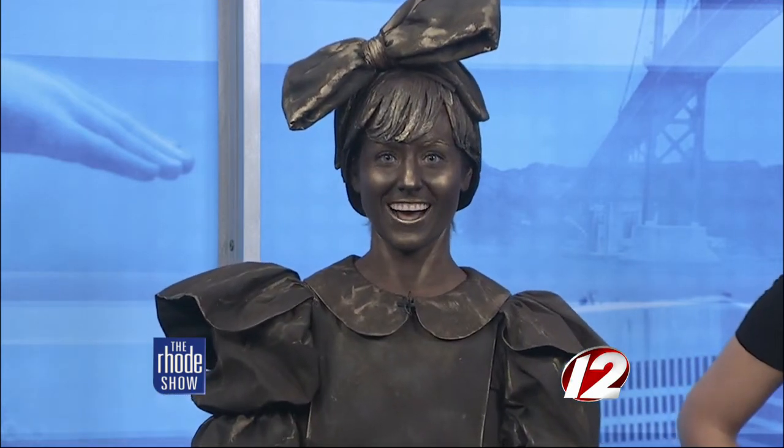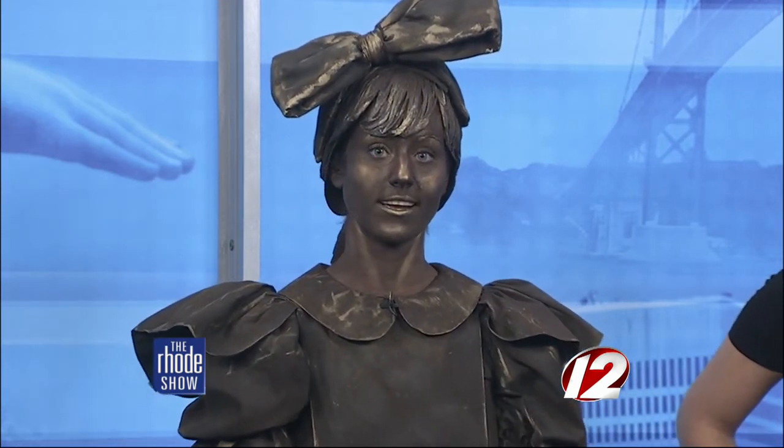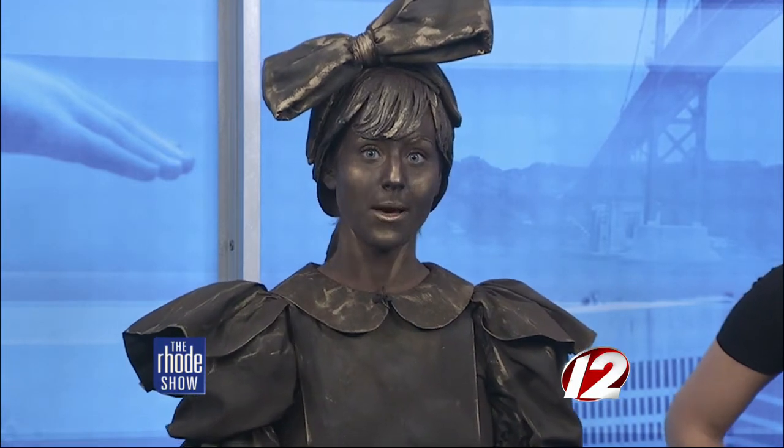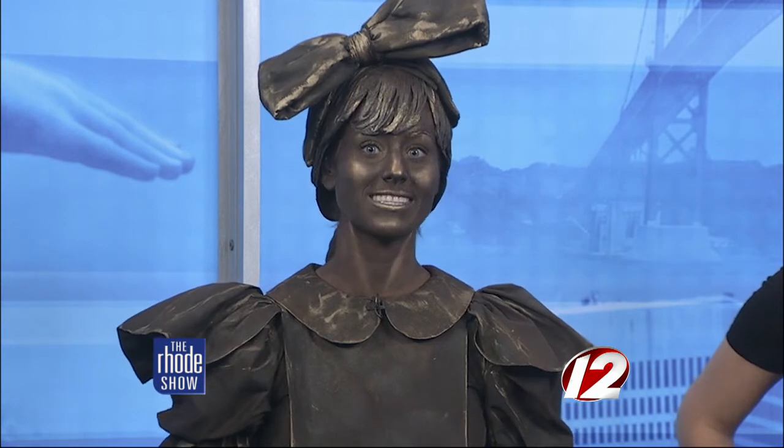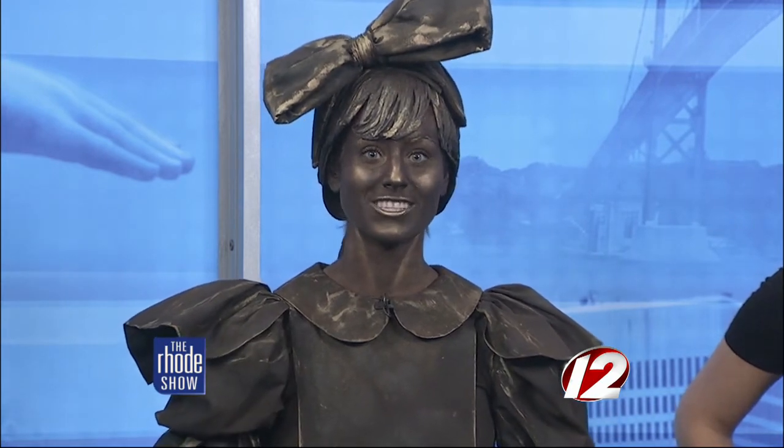Many people may have put off getting a costume to wait and see if Hurricane Sandy would interrupt holiday plans. But there's good news for those of you trying to put something together last minute — you can still create an impressive look just by going into your makeup bag. Joining us this morning is the owner of Studio B Salon, Christy Beeman, to show us more.